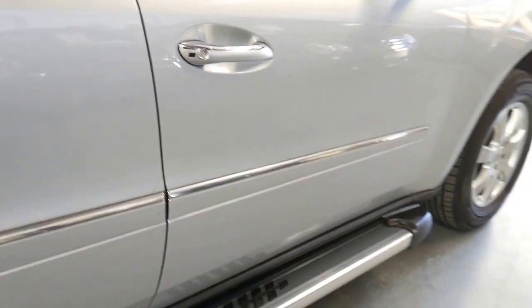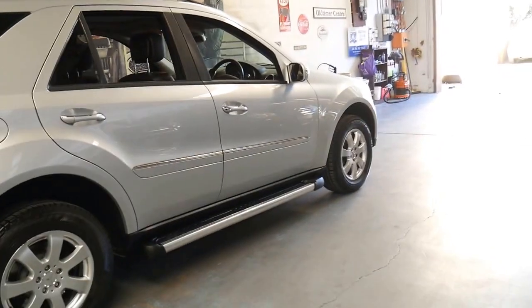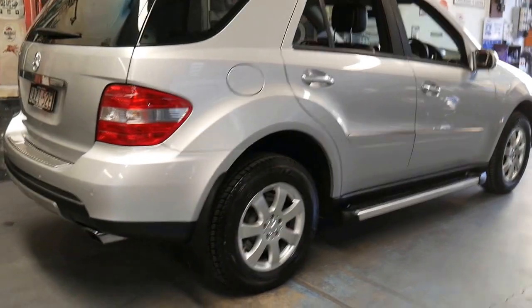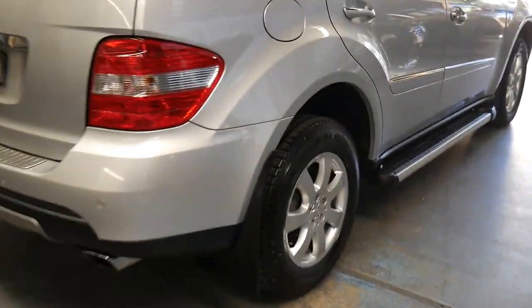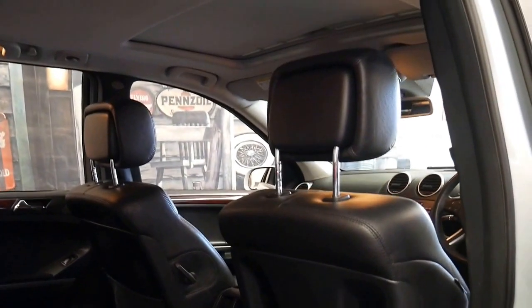I think the two best things about this car are the service history and the condition. We don't see a lot of 2005 model cars like this. It's even got side steps, parking sensors front and back, and the tyres are in very good condition. It does have a sunroof as well.